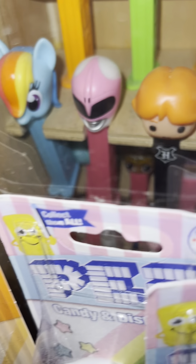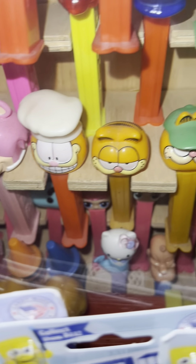Down here we have My Little Pony, some more crayons — there's some behind these. This is the newer ones.